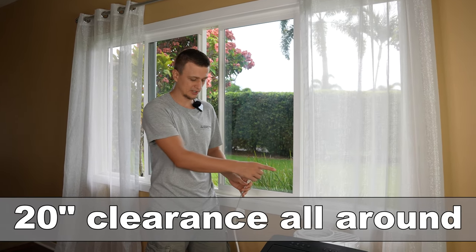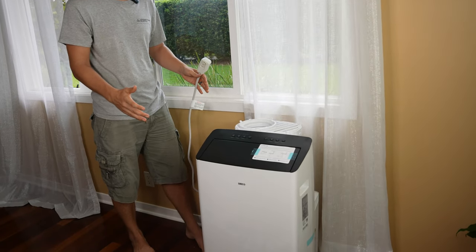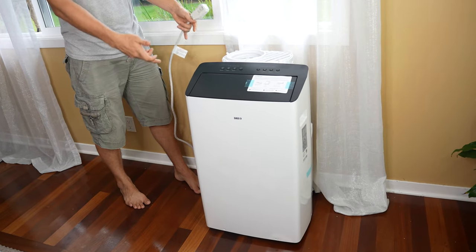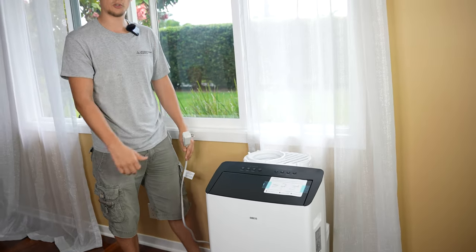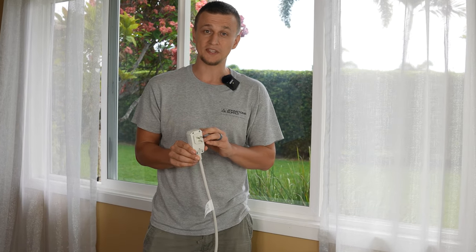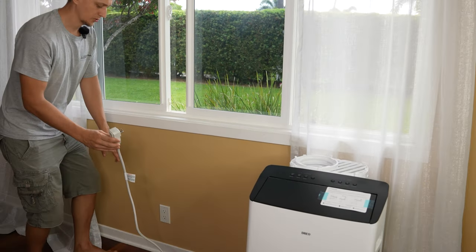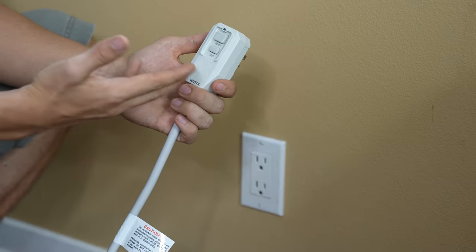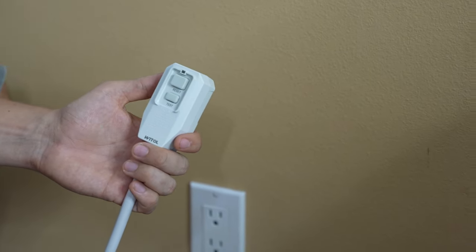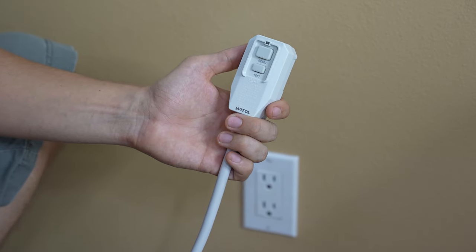Two things to keep in mind when picking a location: the portable air conditioner needs at least 20 inches of clearance all the way around and above the unit, so don't put it in a cramped space near furniture. It needs room to take air in and blow it out without restrictions. Also, the unit needs a dedicated outlet not shared with a bunch of other things. A cool thing about this plug is it comes with a built-in breaker, so if the unit draws more amps than it should, it will trip and shut the unit off — no fires or meltdowns.